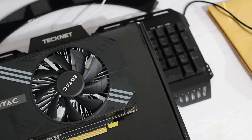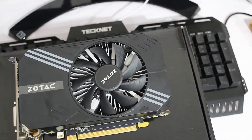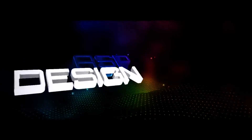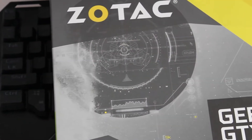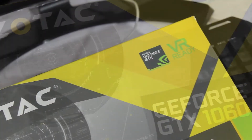Hello guys, this is Arun from ASP Designs. Today we are going to talk about the GTX 1060 6GB Graphics Card. The Nvidia Geforce GTX 1060 6GB sits at the top of mid-range graphics cards.